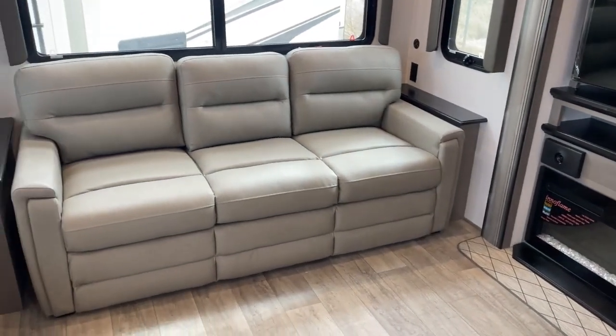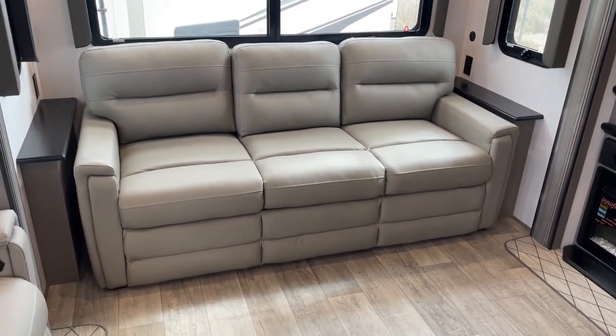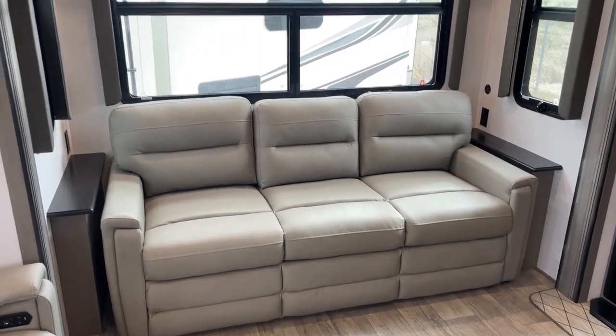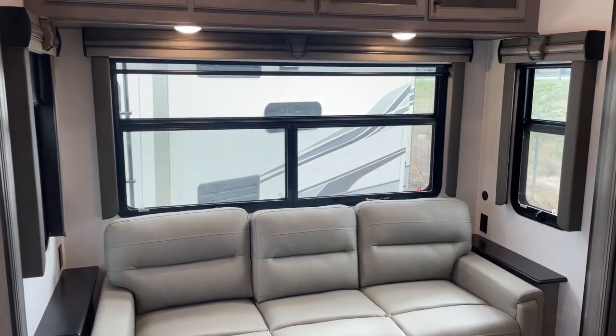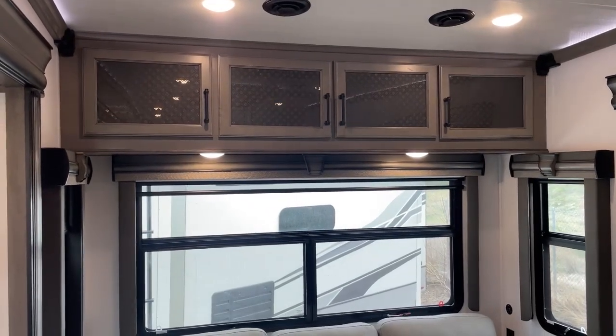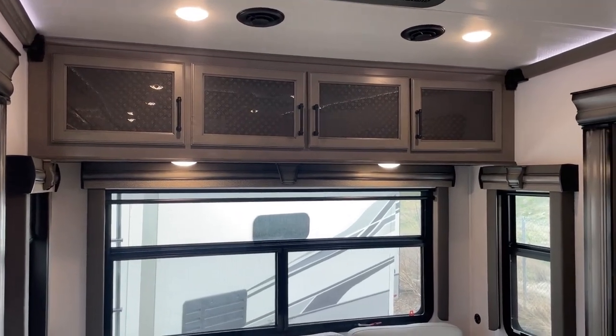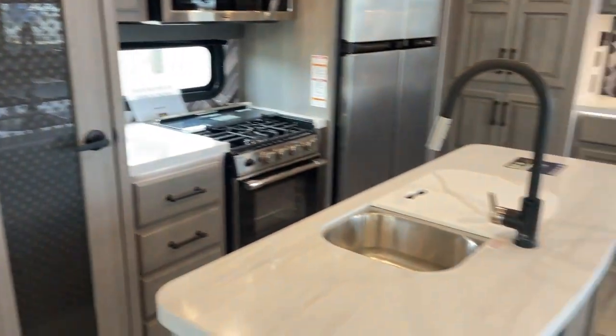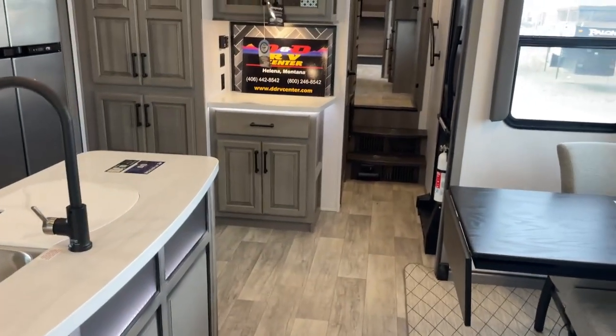There's also a large rear sofa that will make into a bed if needed. Windows on the back actually open — a lot of cheaper coaches don't put opening windows in. There's more cabinet space, making this an absolutely gorgeous living area and incredible kitchen space.